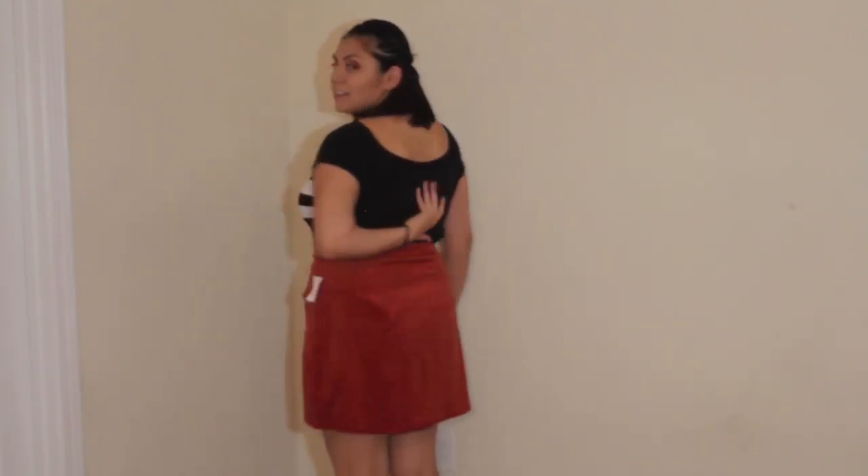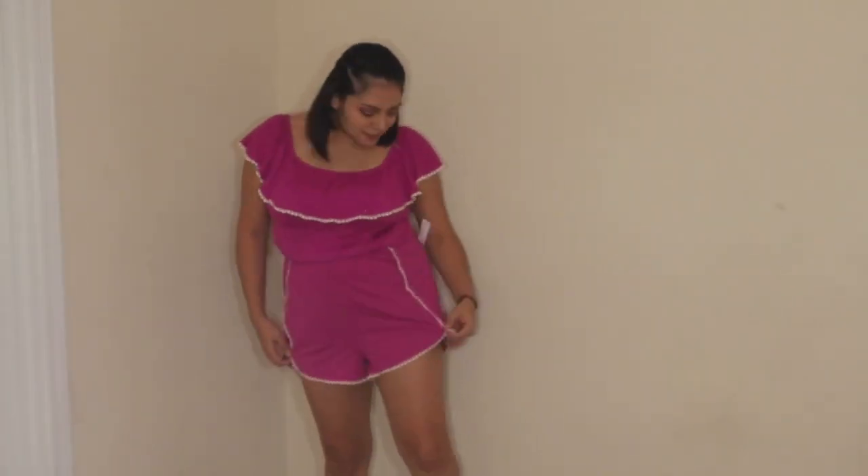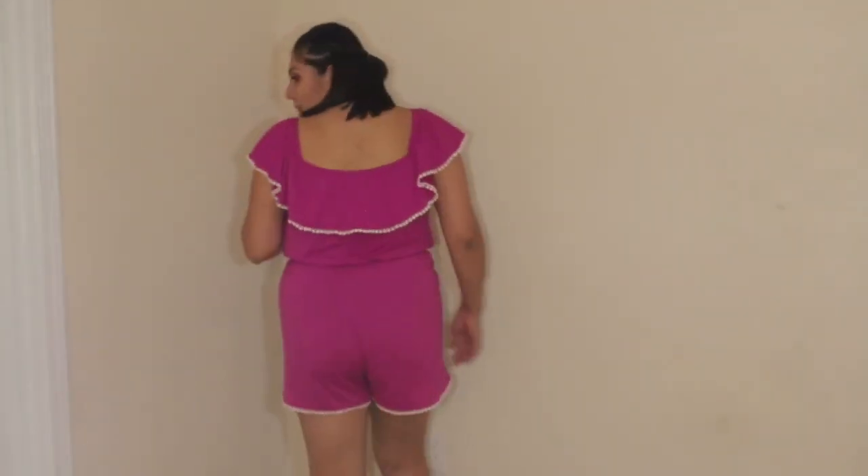In the back it does have a little bit of a scoop — nothing too crazy — and the skirt doesn't have anything on the back either. It does have functioning pockets and they go pretty deep; I think you could definitely fit your phone in here if you have an iPhone. It has two buttons right here to hook it. It's definitely past my fingertips so I think this is a good length for me personally.